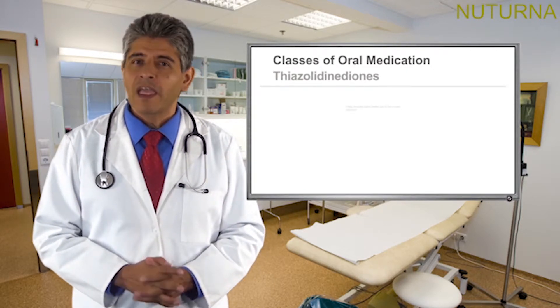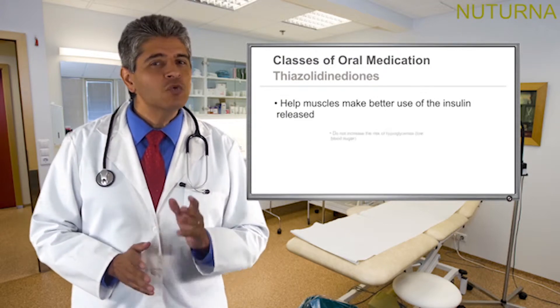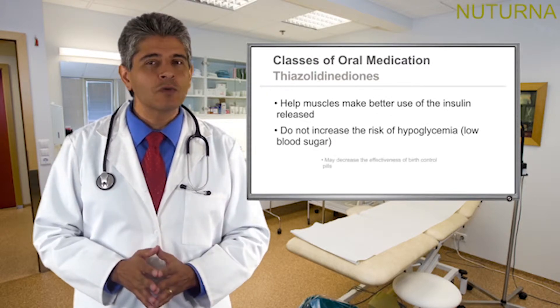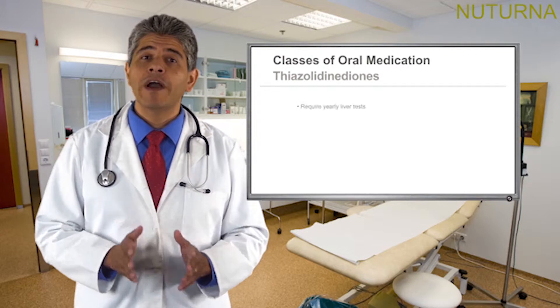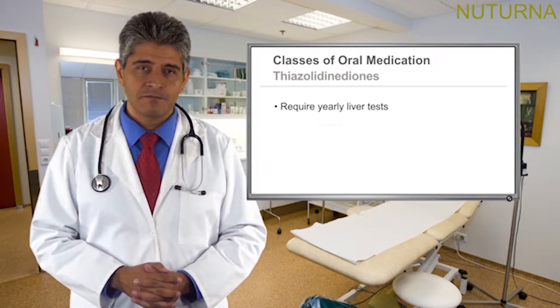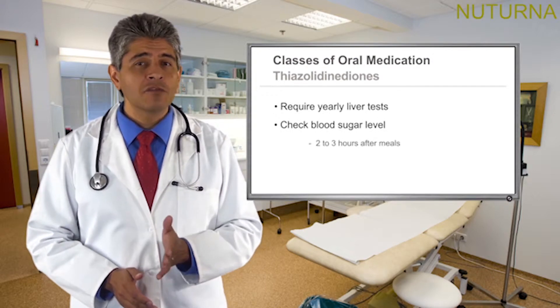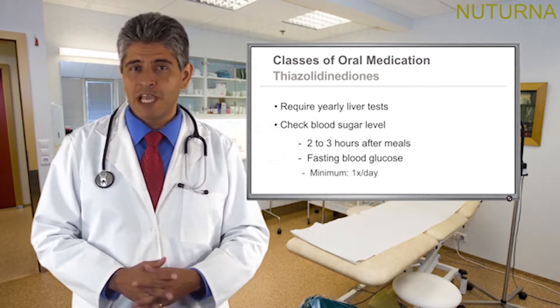Thiazolidinediones help muscles make better use of the insulin released and do not increase the risk of hypoglycemia. They may decrease the effectiveness of birth control pills and require yearly liver tests. Check blood sugar levels two to three hours after meals and fasting blood glucose, minimum one time per day.